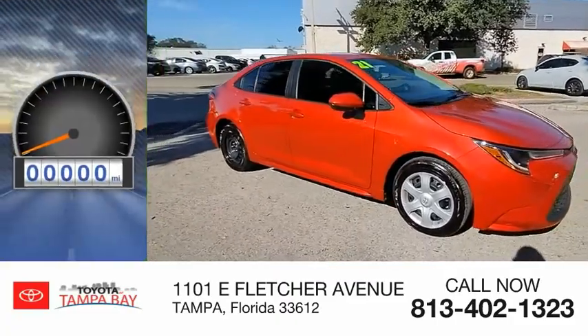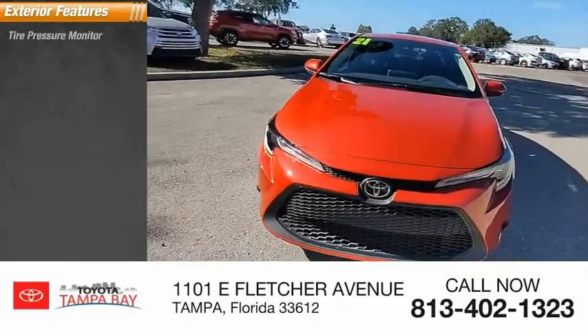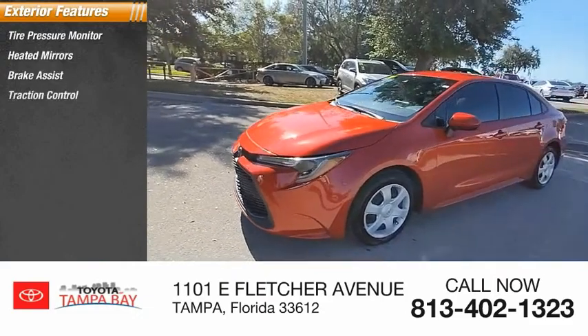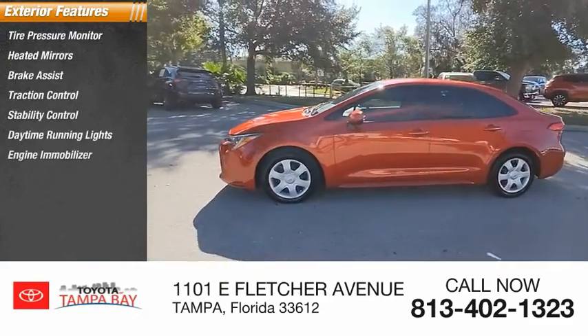This vehicle has less than 6,000 miles. Here are some of this vehicle's great options: tire pressure monitor, heated mirrors, brake assist, traction control, stability control, daytime running lights, and engine immobilizer.